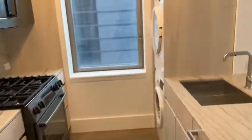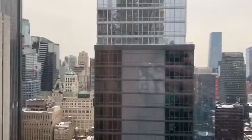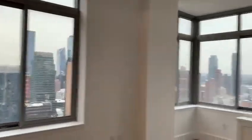Brand new kitchen. Washer dryer. The south facing. The south-away is white.